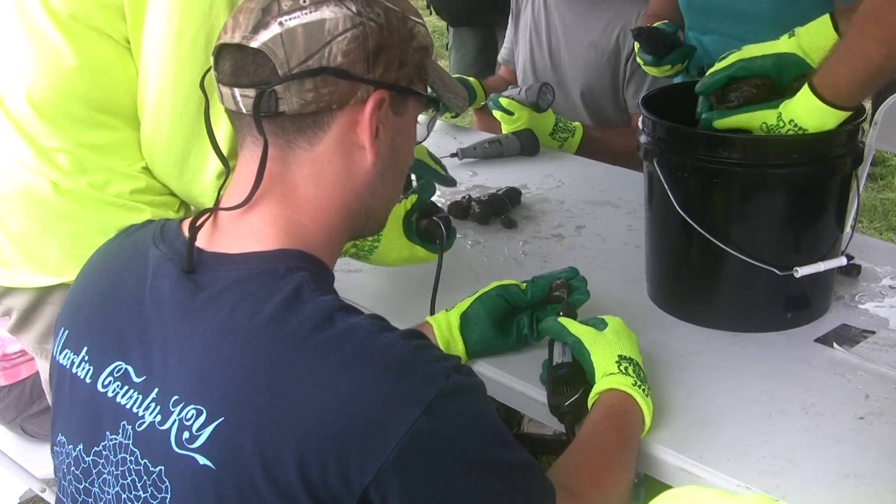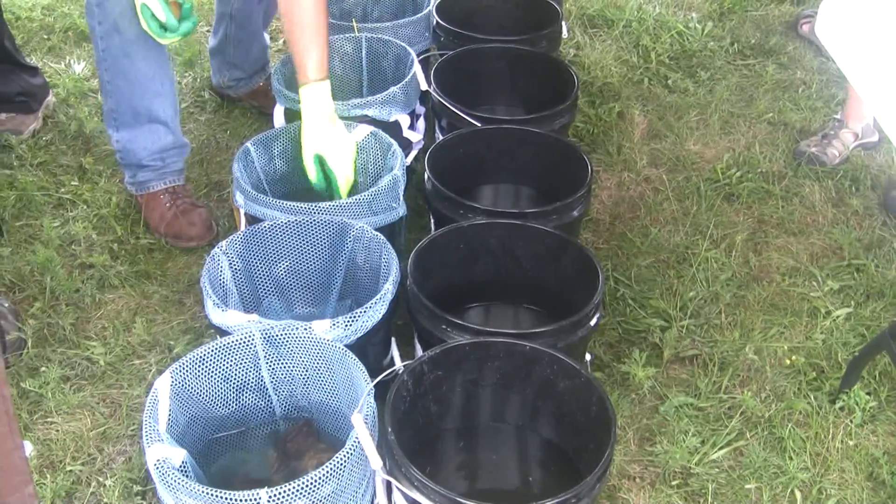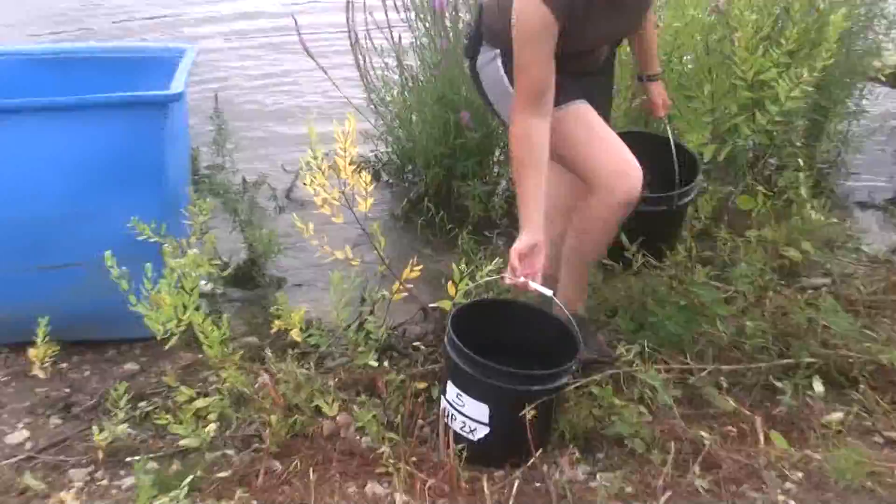We've got some dremels set up and they'll just etch a little slash mark into the bottom edge of the shell. And then we'll have another person that'll be sorting them into their different relocation areas.